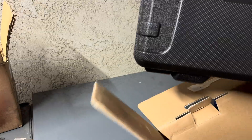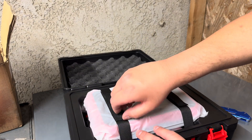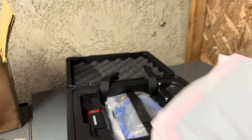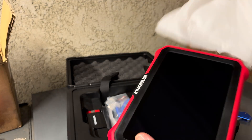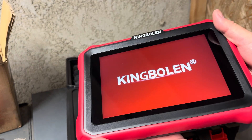Oh, that's a very nice case. Super nice. Wow.